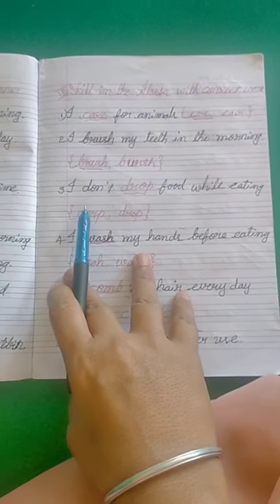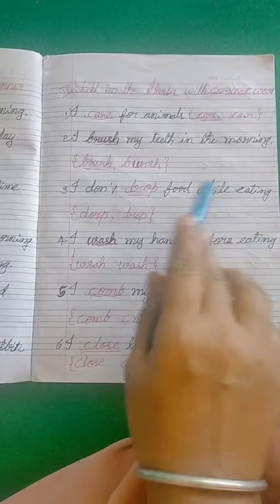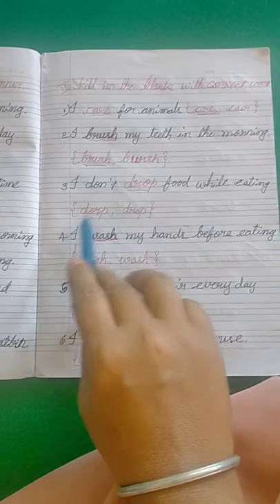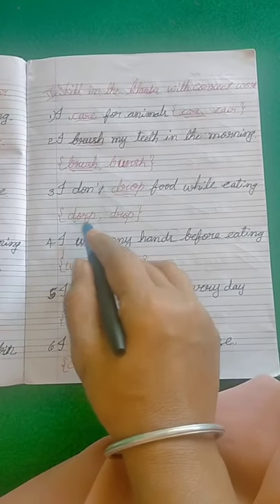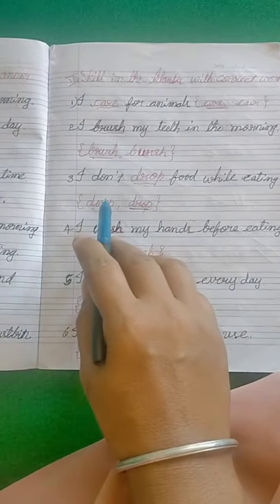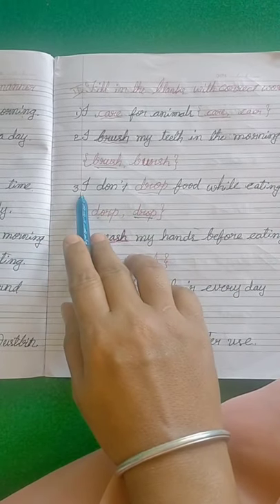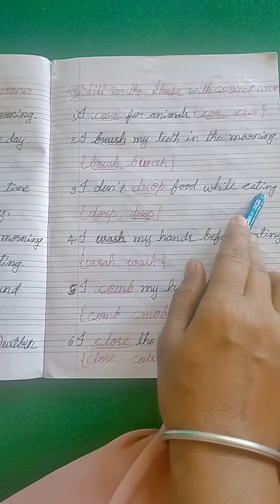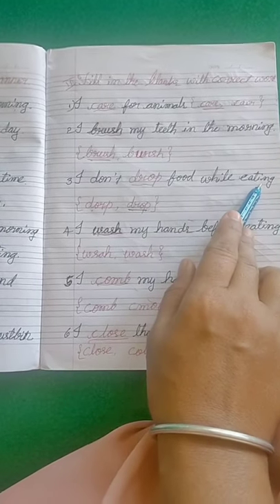Come to the third one: I don't dash food while eating. The options are D-O-R-P and D-R-O-P. D-R-O-P is the correct answer — drop. So you have to take the correct word and fill in the blank. I don't drop food while eating.